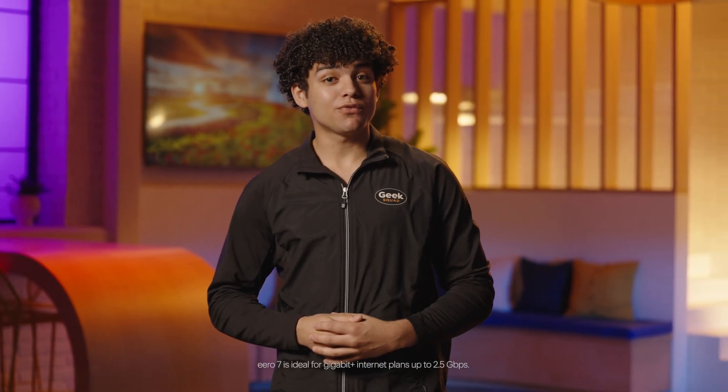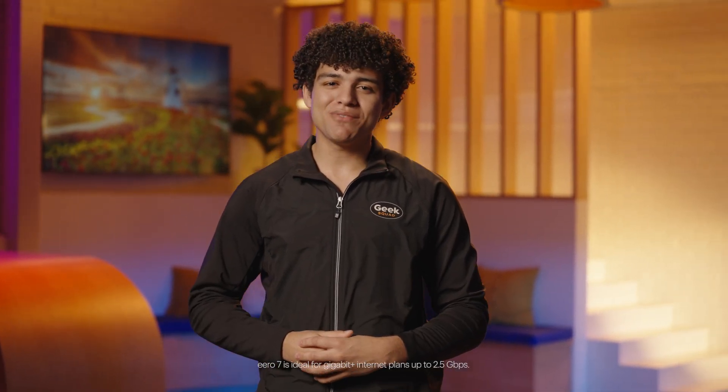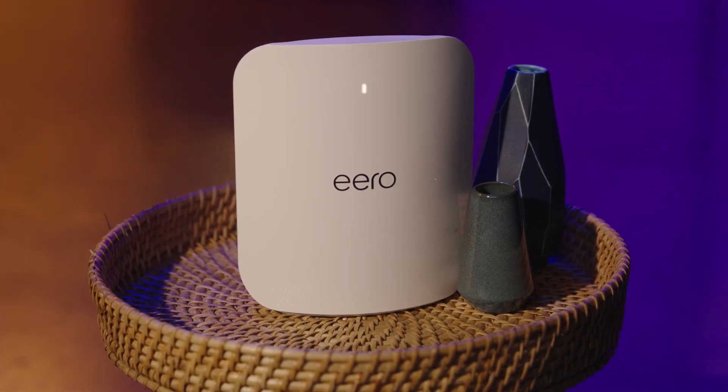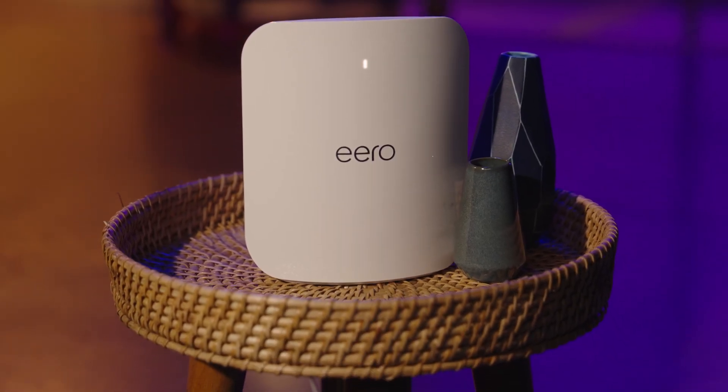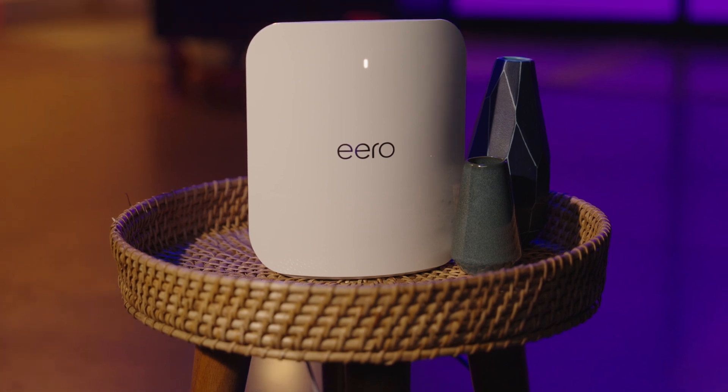Eero 7 is dual-band and perfect for smaller homes or internet plans up to 2.5 gigabits per second. It hits speeds up to 1.8 gigabits per second wireless and 2.5 gigabits per second wired, and covers 2,000 square feet with 120 plus devices. It's an affordable way to future-proof your network.